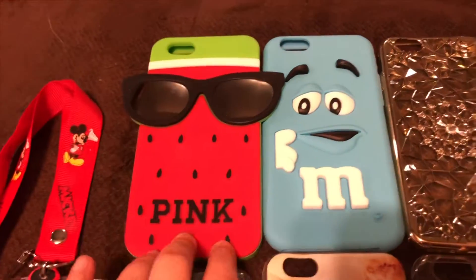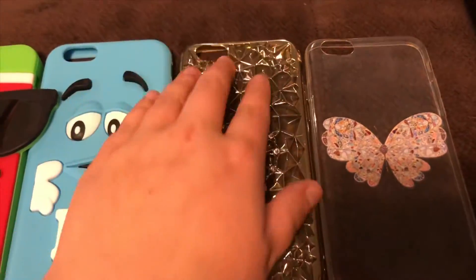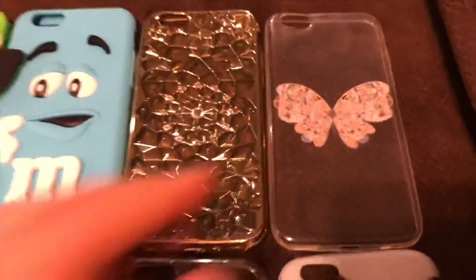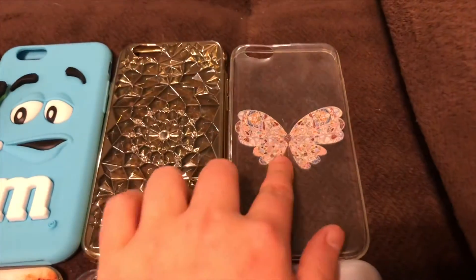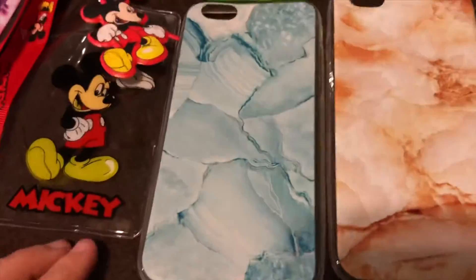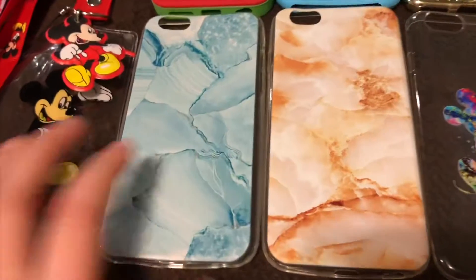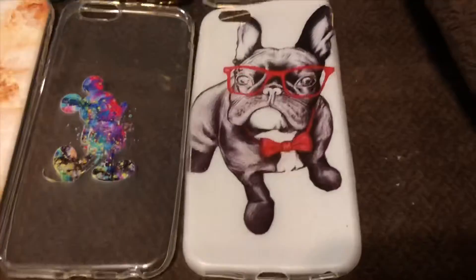For our phone cases, we have a pink case, a blue M&M case, and a clear case that's not flat — it's crystallized, very pretty. Next we have a butterfly case, two different marble design cases — one blue and one gold — and a Mickey Mouse case.